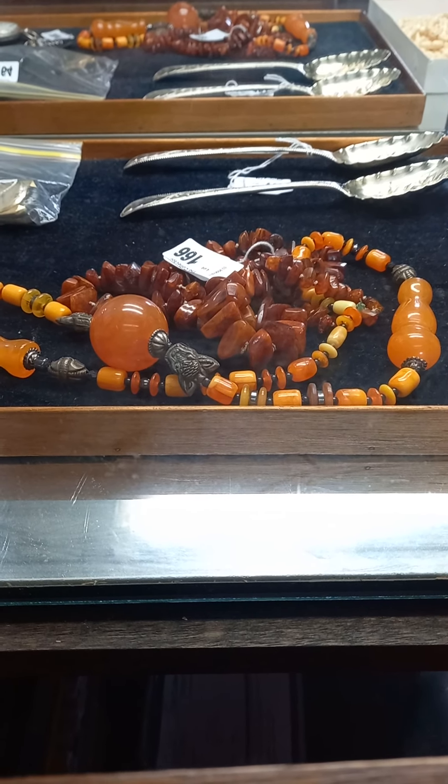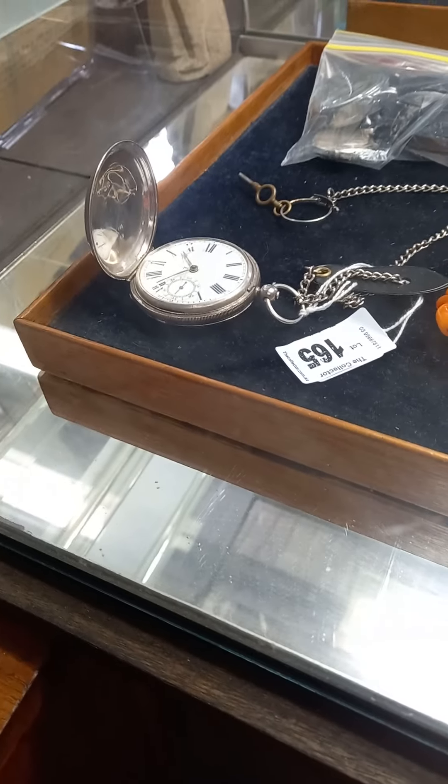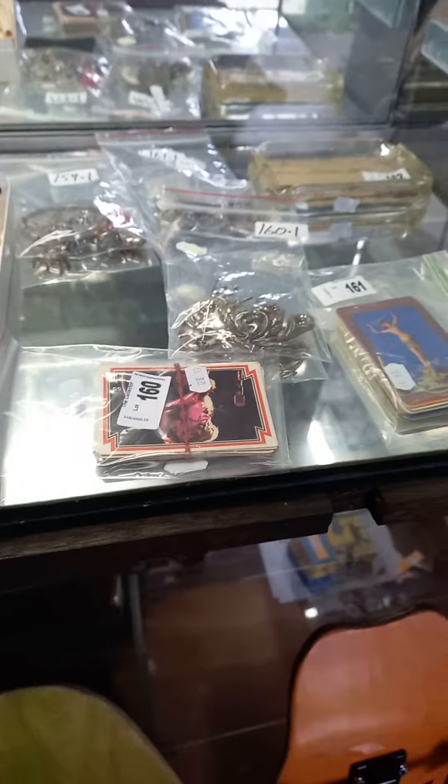We've got some good stuff in the auction. Amber beads, a couple of nice Georgian silver berry spoons over the back. Some nice watches, nice silver full hunter. Some Kiss trading cards, some nice sort of glamour girl and pin-up girl swap cards. And there's lots of silver jewellery and stuff as well.